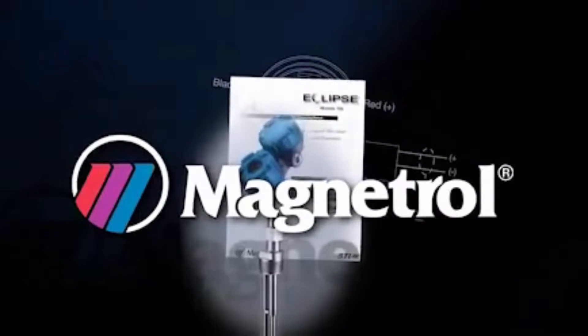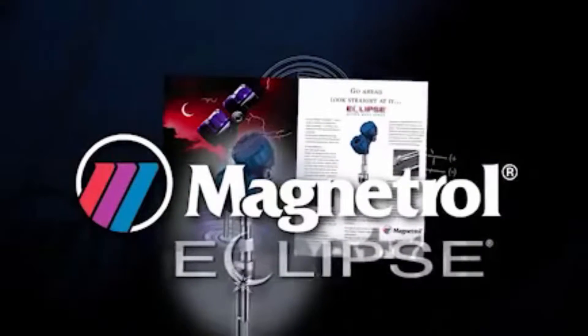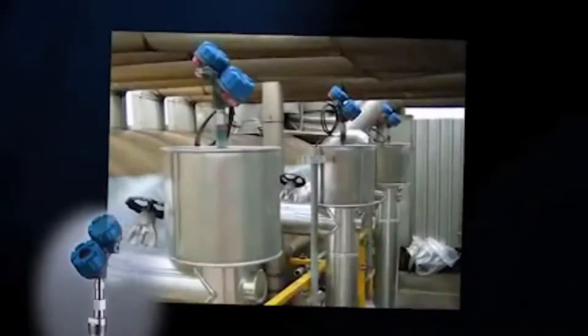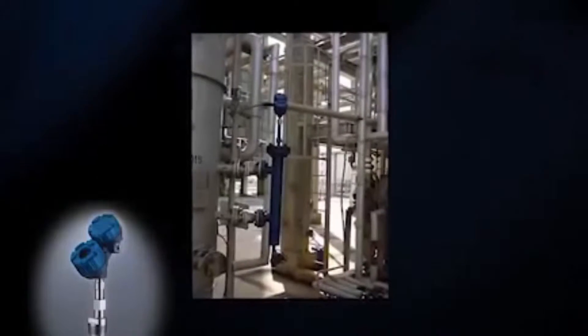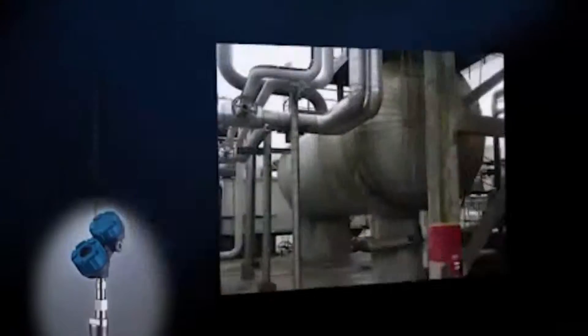But in 1998, Magnetrol changed the game with our Eclipse model 705 transmitter. The 705 pioneered guided-wave radar for loop-powered liquid-level measurement. Its launch captured the attention of the process industry, giving customers the ability to measure and control challenging media and process variations with unprecedented performance.